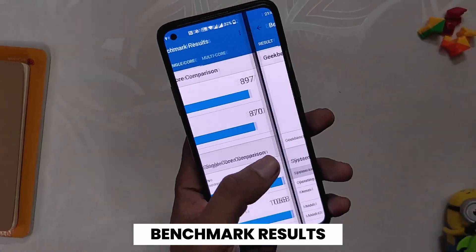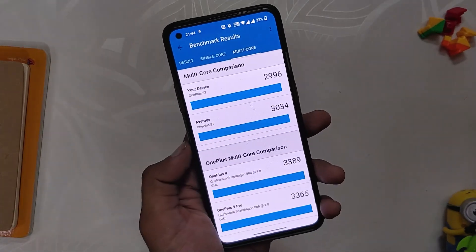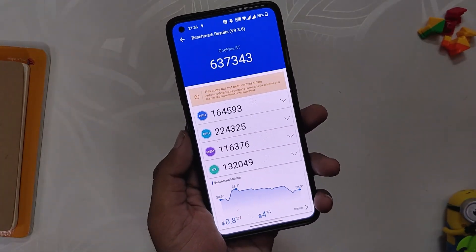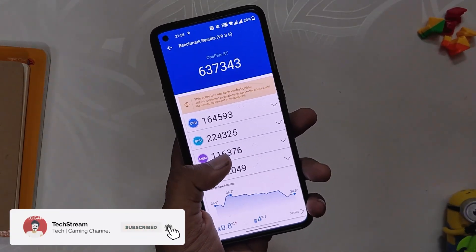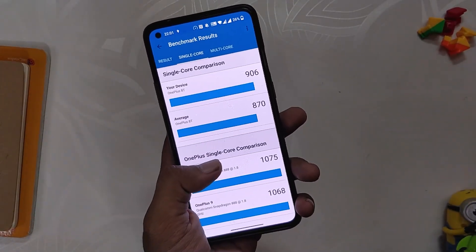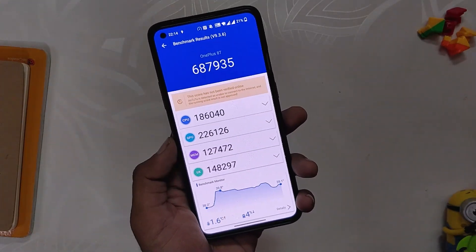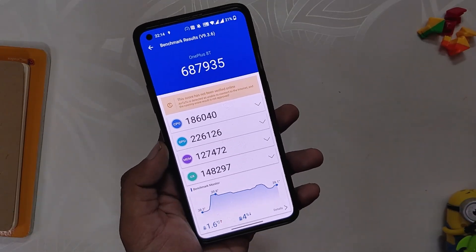In Geekbench, the device scores 897 in single-core and 2996 in multi-core, and in AnTuTu the device scores 6,37,000. Note that these scores are without High Performance mode. If I turn on High Performance mode, in Geekbench the device scores 906 in single-core and 3040 in multi-core, and in AnTuTu the device scores 6,87,000. The scores without High Performance mode decreased a bit, but with High Performance mode they were back to normal.